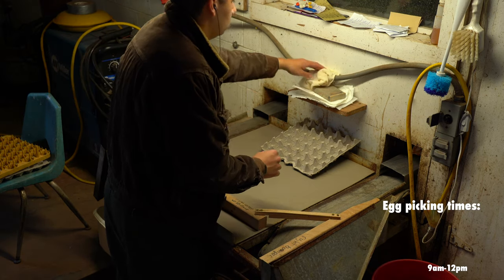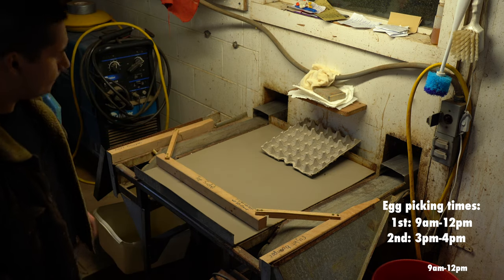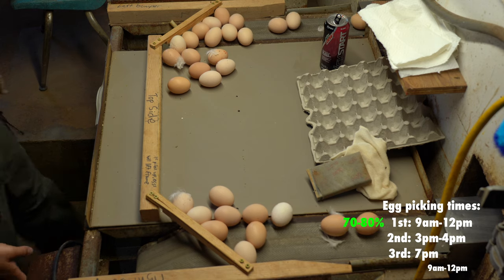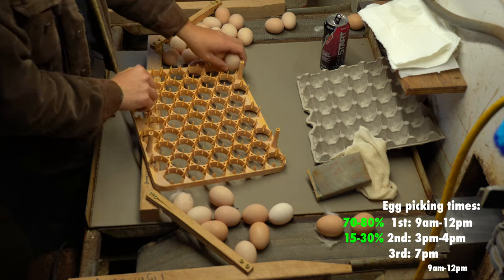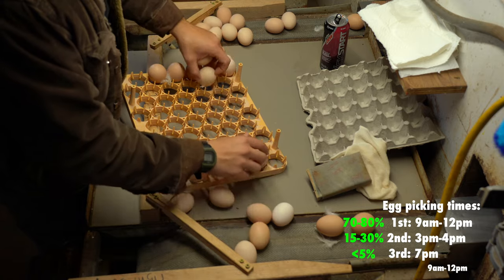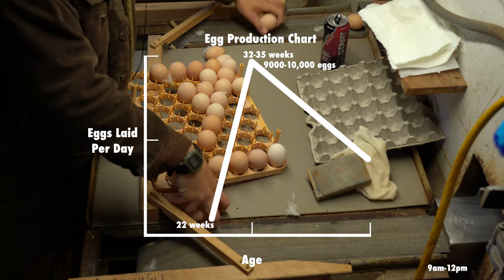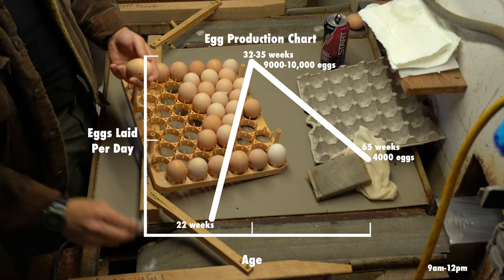When picking up eggs there are three pickup times. The first starts between 9 and 10 a.m. and ends around noon. The second starts between 3 and 4 and ends around 5, and the last is between 6 to 7 and might last half an hour. The first pickup is the largest with around 70 to 80 percent of the eggs, the second having 15 to 30 percent, and the last pickup will have 5 percent or less. At around 22 to 23 weeks old hens will start laying eggs, and by around weeks 32 to 35 the house will be at full production with 10,000 eggs. By around 65 weeks old the hens will be laying around 4,000 eggs.